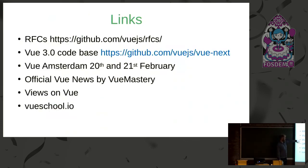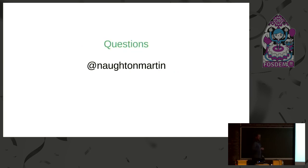If you want to see the code base it's there. Vue Amsterdam is in three weeks if you want to attend. There's the official Vue podcast by Vue Mastery if you want to keep up to date — that's how I keep up with it. That's everything — any questions?